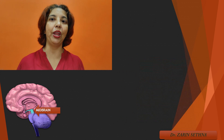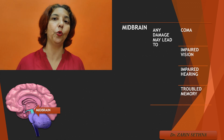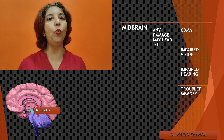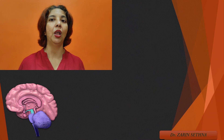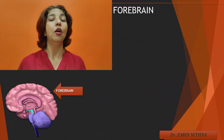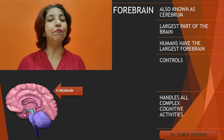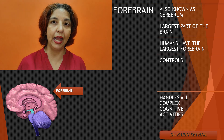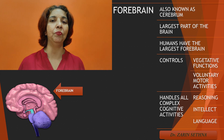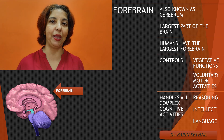Any damage to the midbrain could lead to a person slipping into a coma. And now we move on to the most crucial region of our brain — our forebrain. Forebrain is one of the largest areas of our brain and is responsible for vegetative functions which keep us alive, such as hunger, thirst, sleep, reproduction, and avoidance of pain.